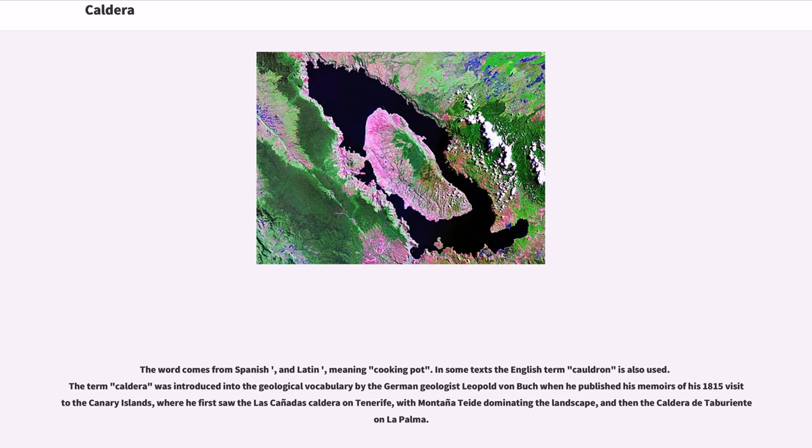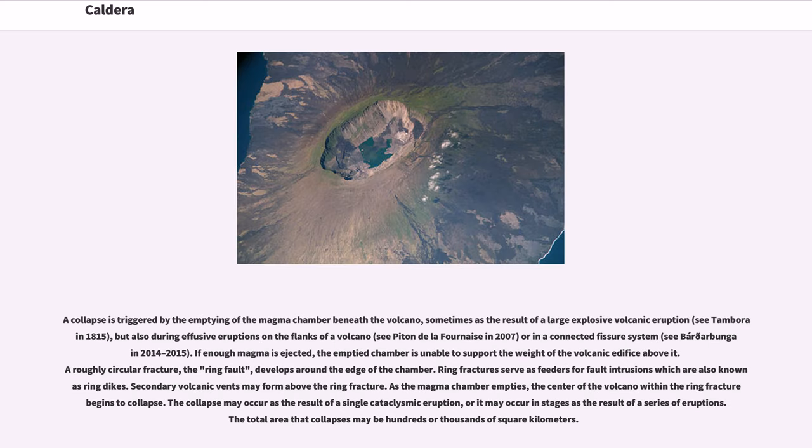A collapse is triggered by the emptying of the magma chamber beneath the volcano, sometimes as the result of a large explosive volcanic eruption, but also during effusive eruptions on the flanks of a volcano or in a connected fissure system. If enough magma is ejected, the emptied chamber is unable to support the weight of the volcanic edifice above it. A roughly circular fracture, the ring fault, develops around the edge of the chamber.